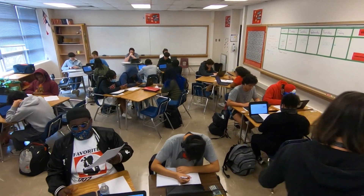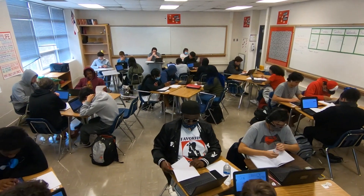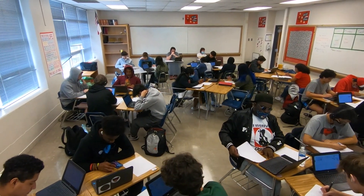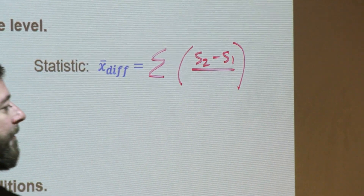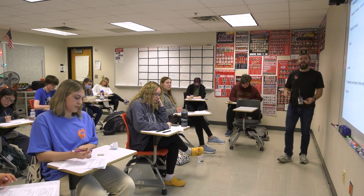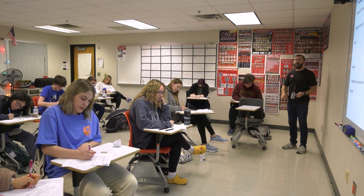The 21st century workforce is evolving constantly as technology advances on an almost daily basis. The jobs of the future will necessitate people who have the ability to think outside the box. The math classes RISD students take help prepare them for jobs that don't even exist yet.